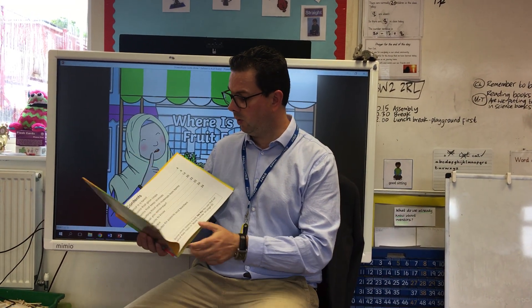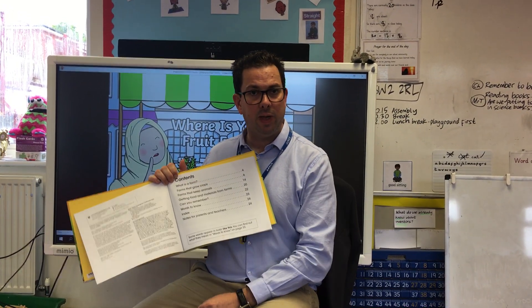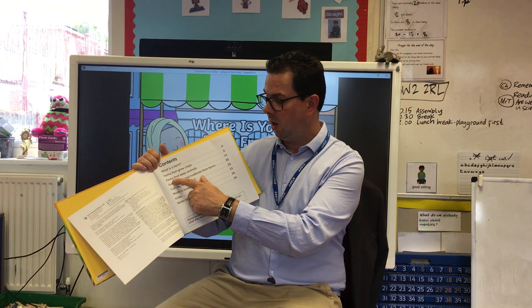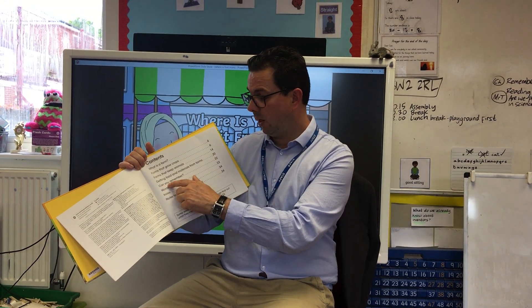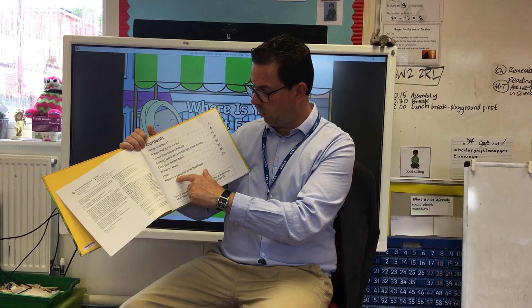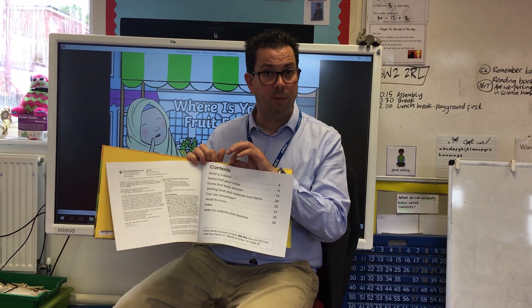Non-fiction books have a contents page. It tells you what you'd find information on inside the book: what is a farm, farms that grow crops, farms that keep animals, getting food and materials from farms, can you remember, words to know, index, and notes for parents and teachers. Indexes are also only to be found in non-fiction books, though some fiction books have contents pages — they tend to be for older children.